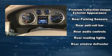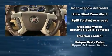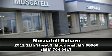Passengers are protected by various safety and security features including head curtain airbags, OnStar, and four-wheel disc brakes with ABS. Stop by our dealership or give us a call for more information.